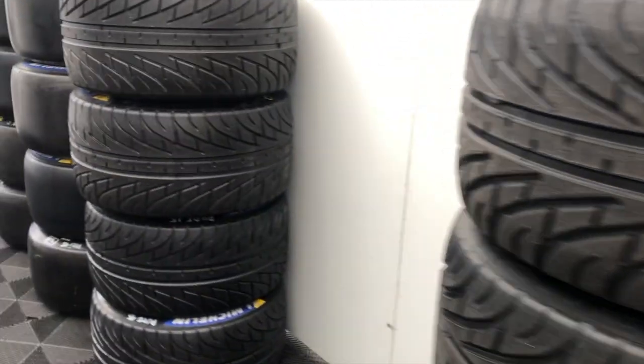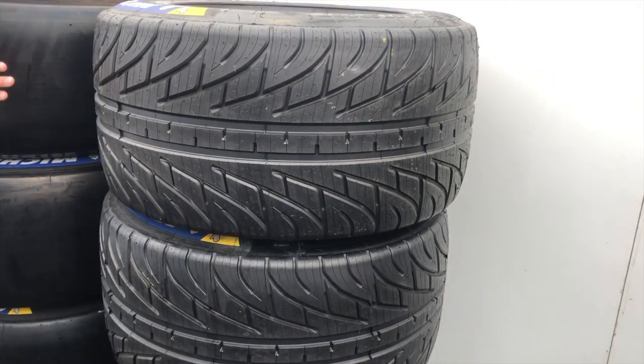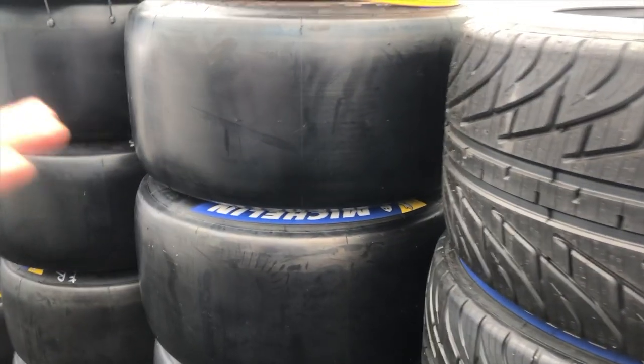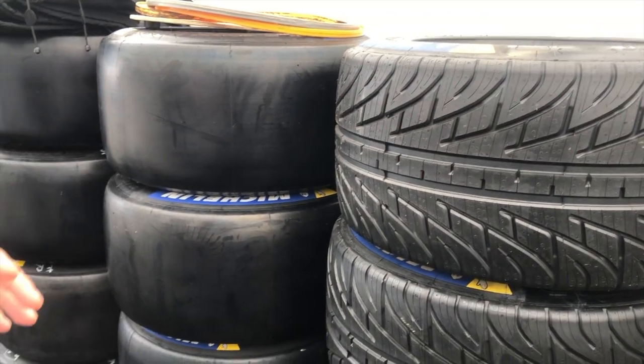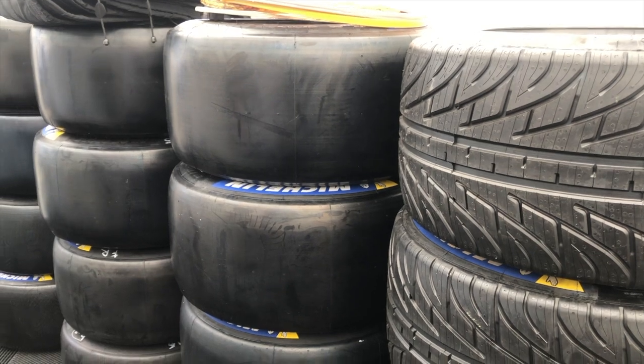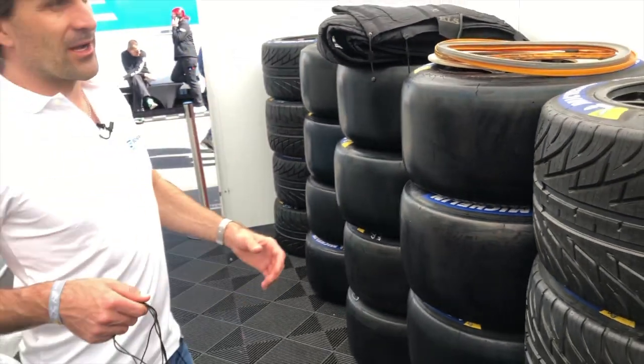Wir haben dann noch einen Cutted Slick, davon haben wir hier leider keinen. Hier ist ein voller Slick. Das eigentliche Reifenlager, das wir quasi während dem Rennen haben, ist direkt hinter der Box, wo wir vorher waren. Da haben wir so ein Reifenzelt, wo die Reifen auch nochmal vorbereitet werden.